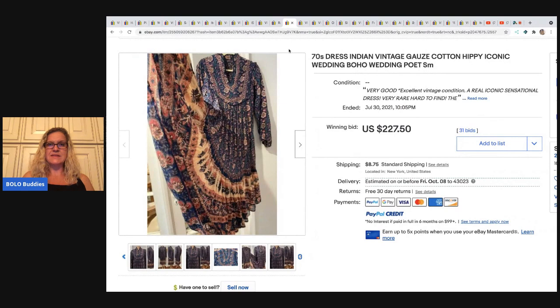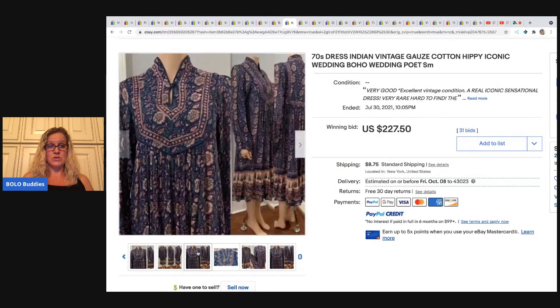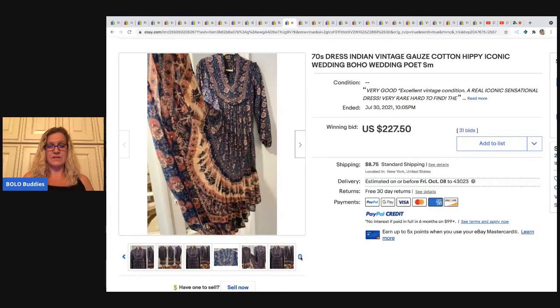The next item is this seventies dress — it says Indian vintage gauze cotton hippie iconic wedding boho poet. See what I mean? The keywords are amazing. Just a cool vintage dress and it went for $227.50 plus shipping.